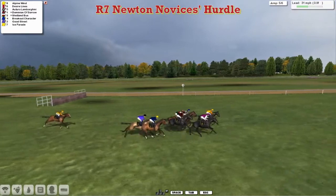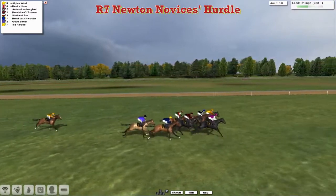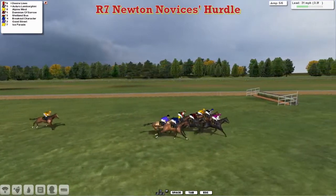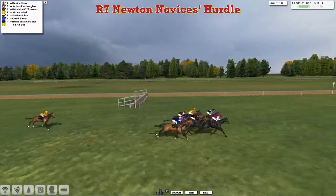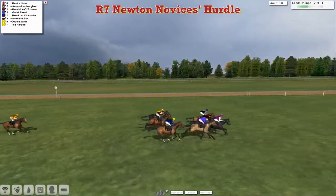Alpine Wind with four furlongs to go, still the leader. Desire Lines is second, Or Toro Lamborghini now comes through. The challenge so too does Dominion of Sorrow, Shetland Bus after that one, then Breakout Character and Good Street. The only one who's totally out of it is Ice Parade as they race down towards the next.